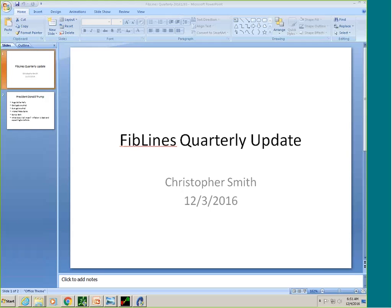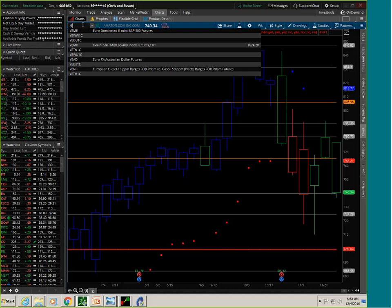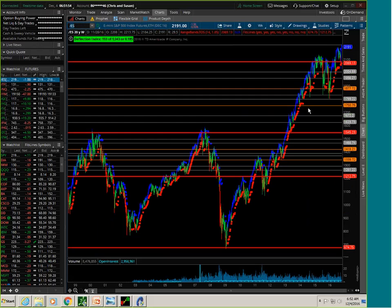Hey everybody, it's Christopher Smith. This is my Fiblines quarterly update for December 4th of 2016. I decided to do the update a little bit early this year — it's really not due till the end of December — but so much has changed that I thought it was worth sharing what I've been noticing here with Fiblines in the market. We still have some trading left in 2016, and one more big event coming up on the 14th — a Fed meeting. So let's take a look at the general indexes first.